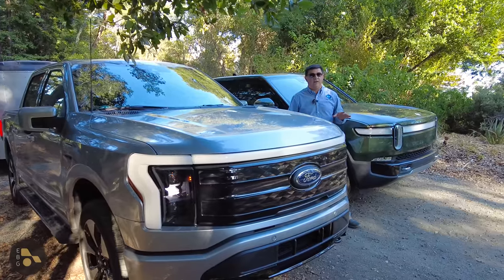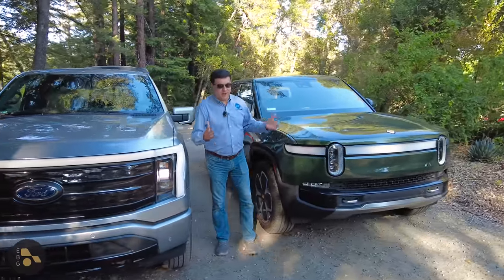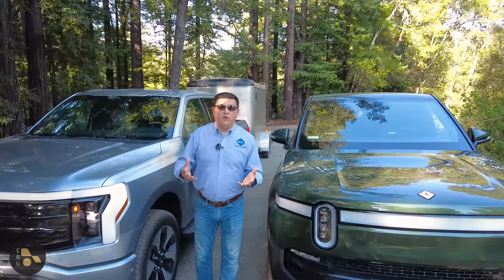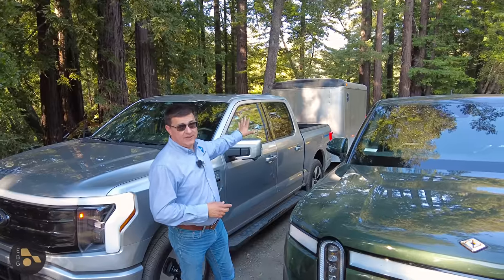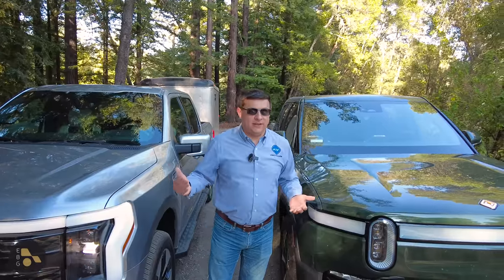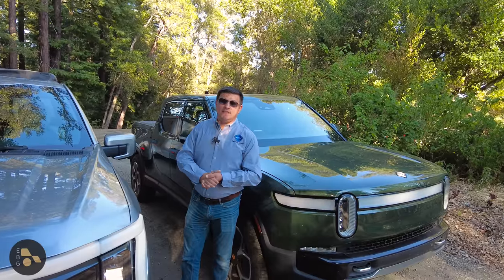In California, legally towing speeds are quite low — 55 miles an hour is as fast as you're supposed to go, though people will exceed that a little bit. In this test, we're going to set the cruise control to 60 miles an hour. If you're going to tow at 80 miles an hour, it's going to be far less efficient, because aerodynamic drag is not a linear curve — it's more exponential, so drag increases faster and faster.